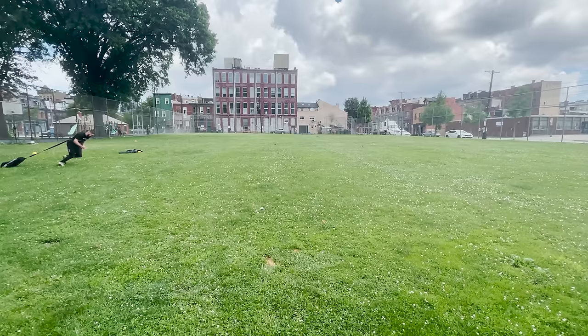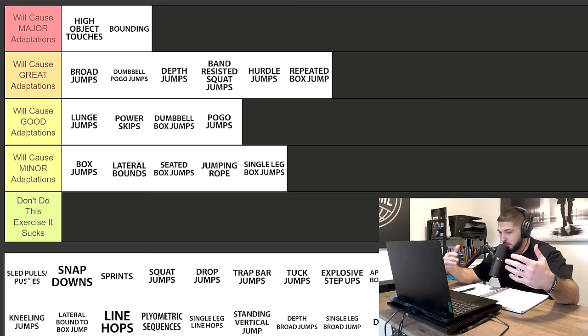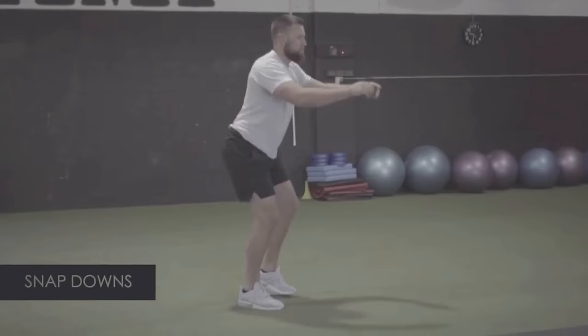Next we have sled pushes and sled pulls. Depending on how heavy the sled is, it's great for velocity and power. I'm going to put sled pulls in great adaptations.